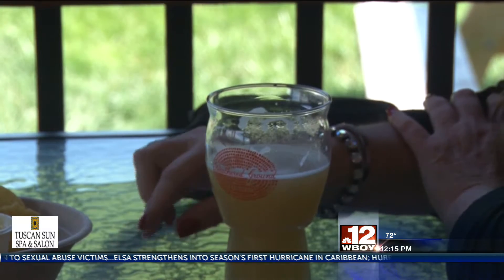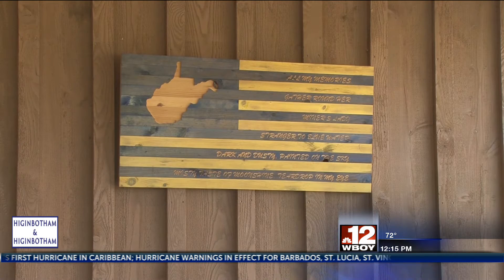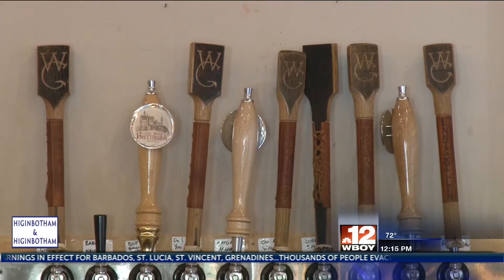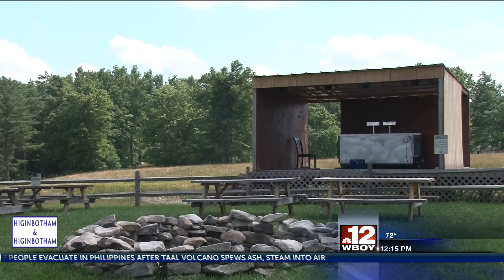Erin and her husband moved to Cool Ridge from Charlotte to build a brewery closer to her family here in West Virginia. She says that in West Virginia, everyone knows everyone, so she made it so people could get to know the different kinds of beers. An unorthodox approach, but the community has responded with nothing but positivity.